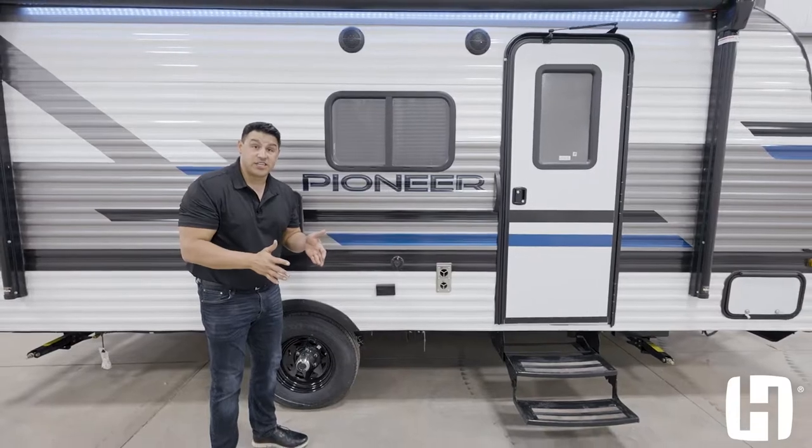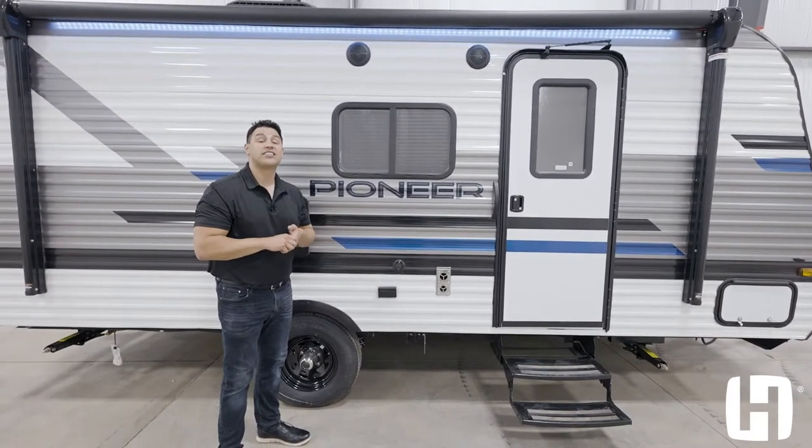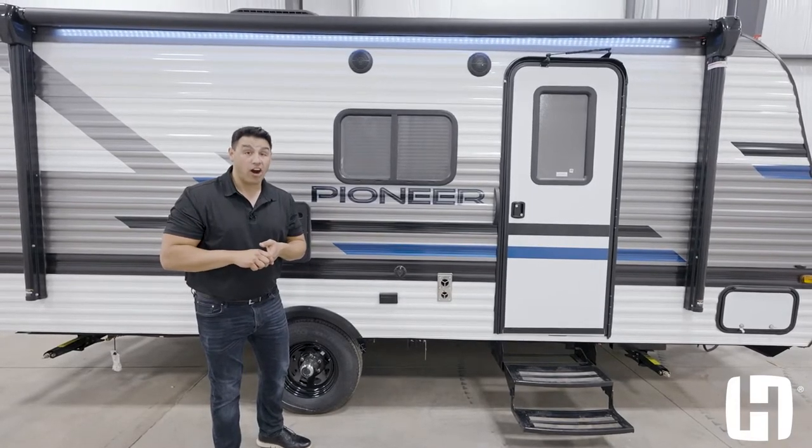Learn more about the all-new Pioneer Trailblazer SS 171 by going to heartlandrbs.com.